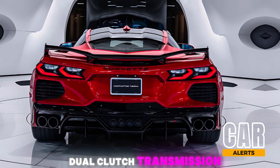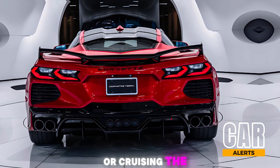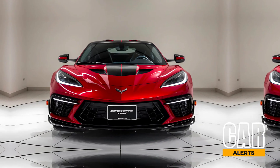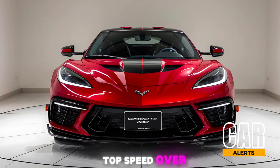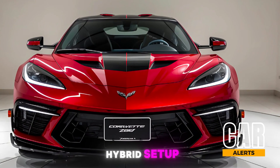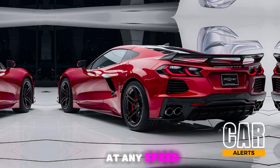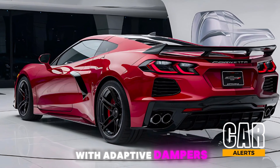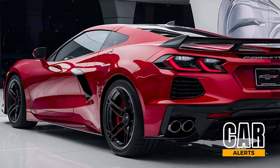This monster is mated to an eight-speed dual-clutch transmission, ensuring seamless gear shifts whether you're tearing down the track or cruising the highway. The zero-to-sixty? An eye-watering 2.5 seconds, with a top speed over 220 mph. Thanks to the hybrid setup, the Zora delivers instant torque from the electric motor at any speed. Chevy has also fine-tuned the suspension with adaptive dampers so it handles like a dream on both smooth roads and twisty tracks.